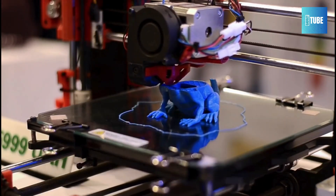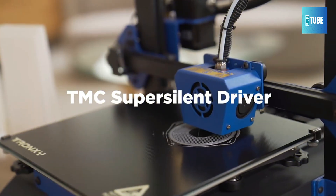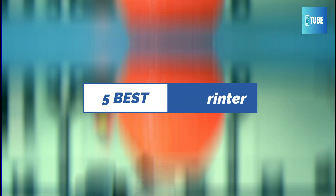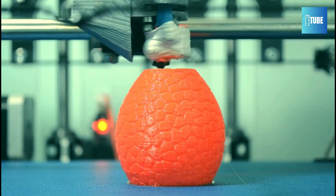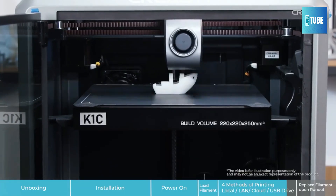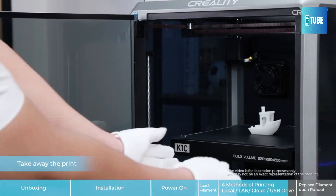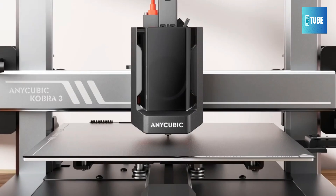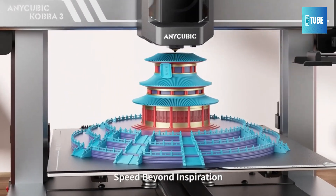Looking to take your 3D printing game to the next level in 2025? In today's video, we're showcasing the top 5 best 3D printers for 2025 that are set to revolutionize your printing experience. From cutting-edge technology to user-friendly features, these printers are perfect for hobbyists and professionals alike. Stay tuned as we break down each one's key features, benefits, and why they're worth your investment this year.